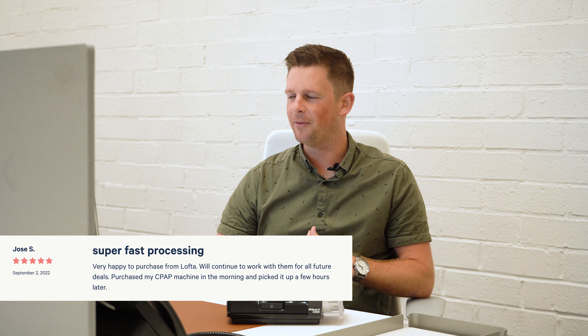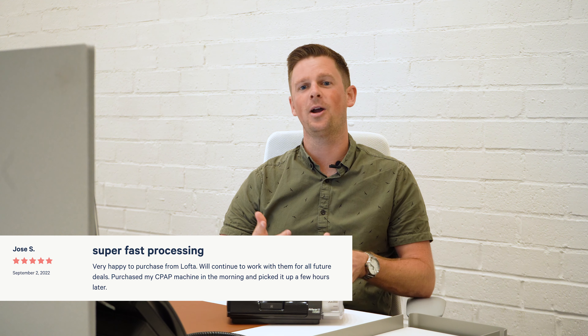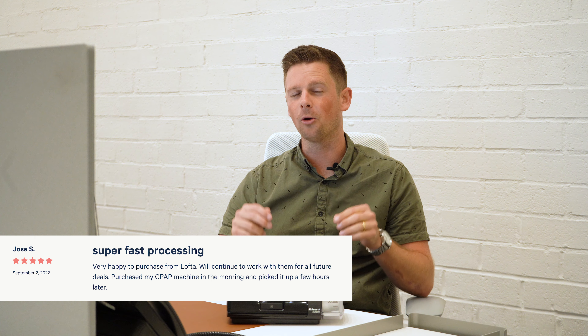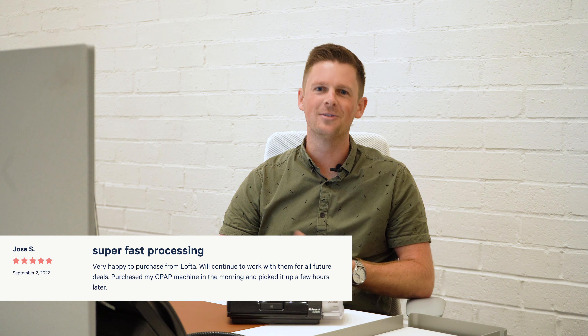Our third review comes from Jose. He said: 'Very happy to purchase from Lofta. We'll continue to work with them for all future deals. Purchased my CPAP machine in the morning, picked it up a few hours later.' That's right — we do offer pickup if you are local to the San Diego area. Just let us know, you're welcome to stop on by and say hi to the team.